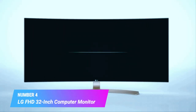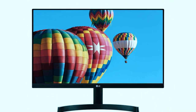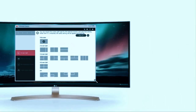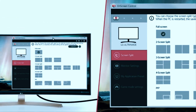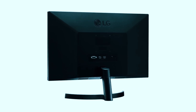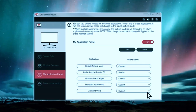Number 4: LG FHD 32-inch Computer Monitor. Enjoy the incredible detail and clarity of Full HD 1080p resolution with IPS technology for shorter response times, improved color reproduction, and the ability to view the screen at virtually any angle. Supporting a wide color spectrum, this monitor displays 95% of the DCI-P3 color gamut, ideal for image retouching and accurately expressing the color of digital content. After work, use the advanced gaming feature — Dynamic Action Sync — which helps reduce input lag so you can respond faster.